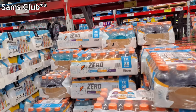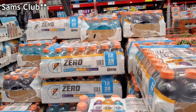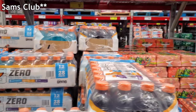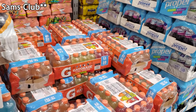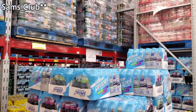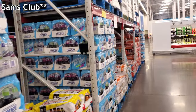Did you guys hear about the shortage on Gatorade? I heard about that, and then at Walmart there was no Gatorade. But here at Sam's Club — yep — all Gatorade is limit three per item. Wow.